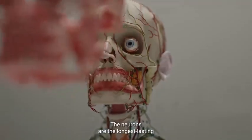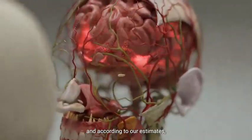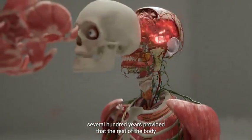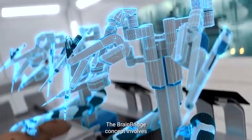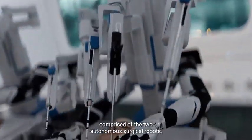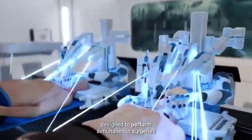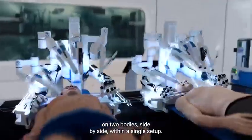The neurons are the longest-lasting functional cells in the human body. And according to our estimates, the brain is capable of lasting several hundred years, provided that the rest of the body remains young. The BrainBridge concept involves the use of an integrated robotics platform comprised of two autonomous surgical robots, designed to perform simultaneous surgeries on two bodies, side-by-side, within a single setup.